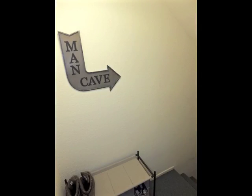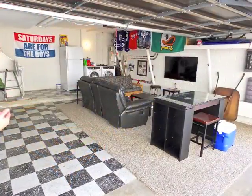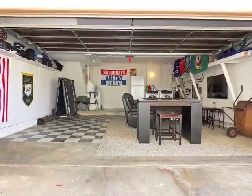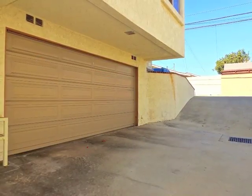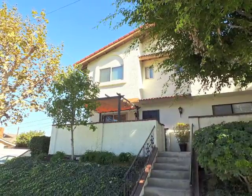At ground level is the nicely finished garage and laundry area, opening to the entry motor court. An amazing lifestyle opportunity in Los Alamitos.